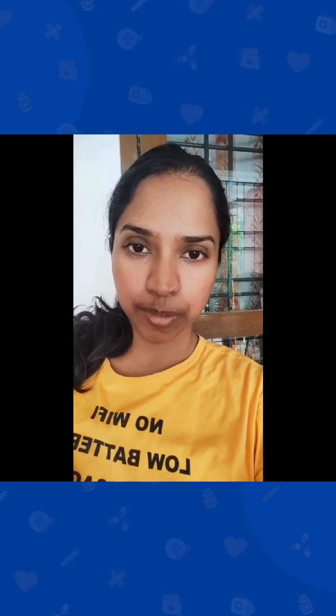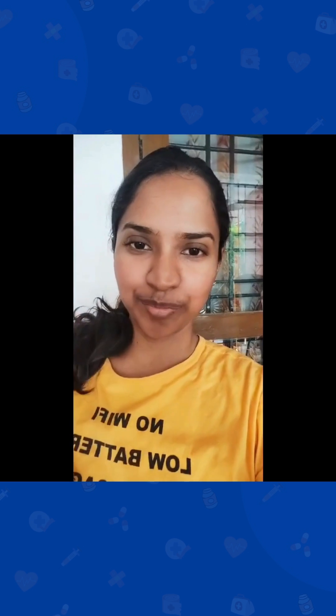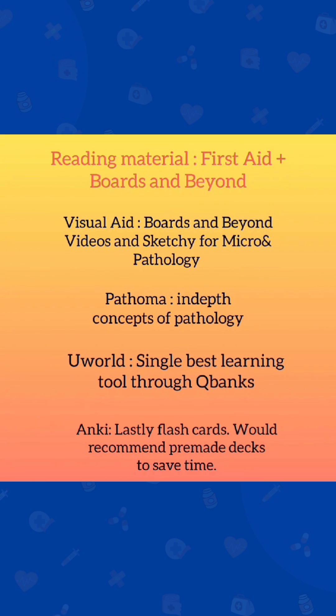Hi, if you are on your Step 1 journey and don't know which resources to use for optimum learning, then this video is for you. First Aid should be a primary reading material, but as a beginner, certain concepts can be hard to grasp.